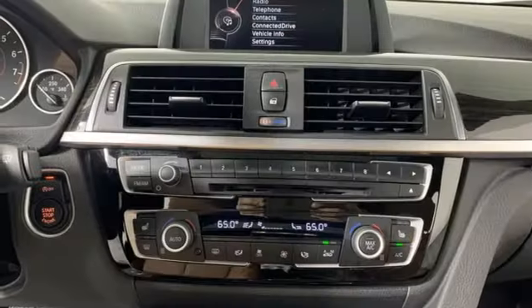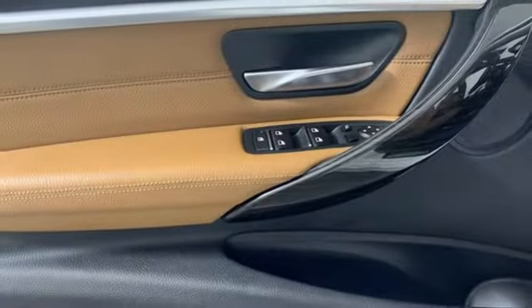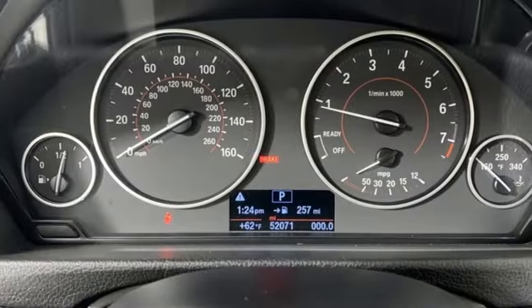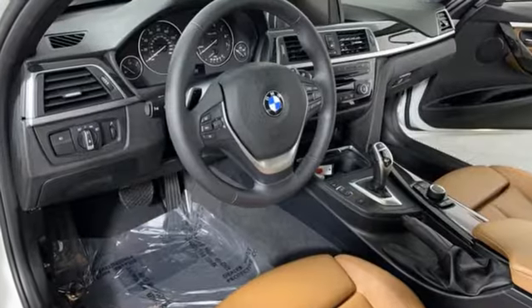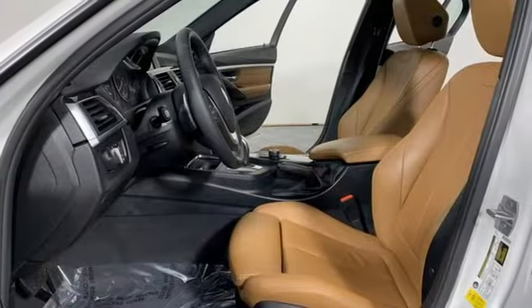Streaming audio, auto dimming mirrors, dual zone climate control, auto dimming rearview mirror, wireless phone connectivity, driver memory seats, intercooled turbo inline four-cylinder engine, aluminum wheels, gas pressurized shocks, and power heated mirrors.